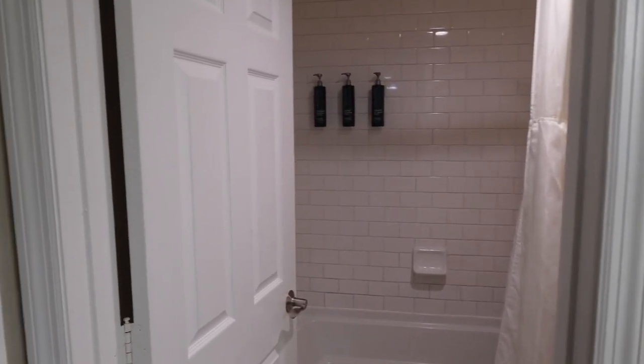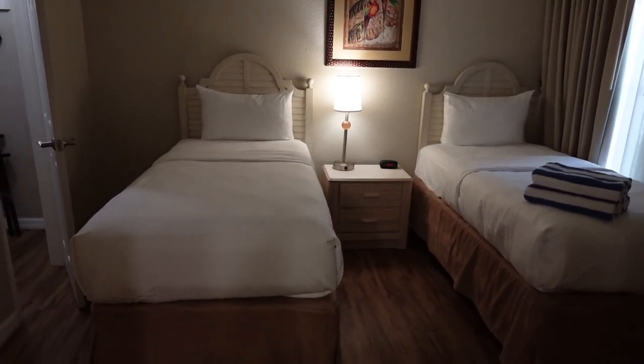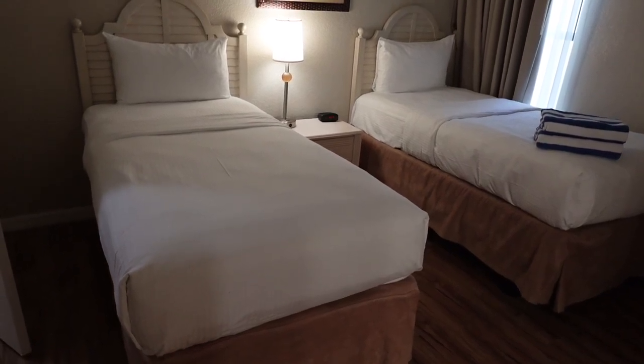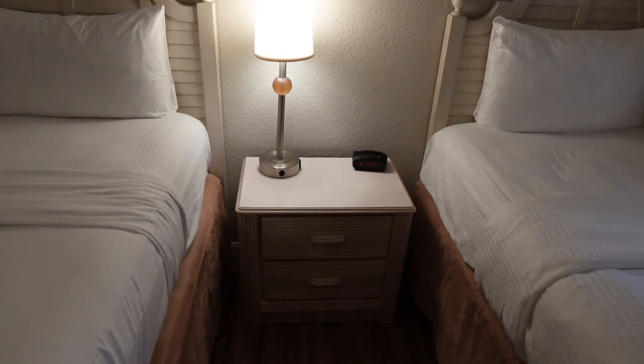So if we turn this way, you'll see the technically second bedroom. This has two twin beds, I believe. There is no overhead light in this room, so it is rather dark in here, but it does keep things kind of cozy, which is nice.